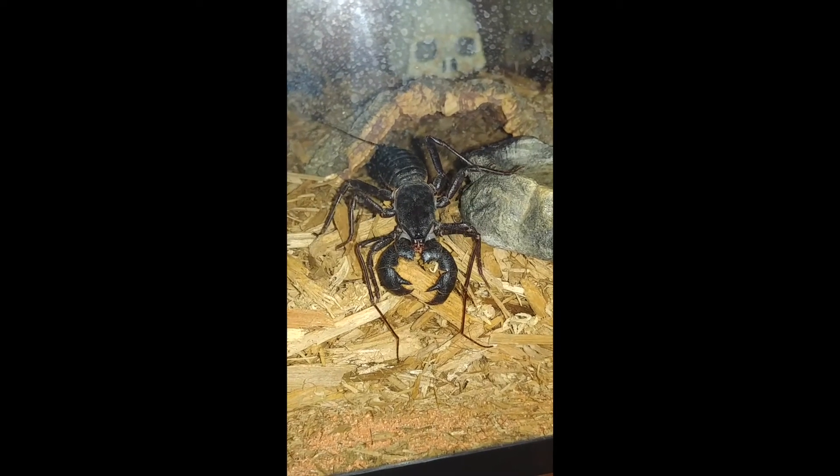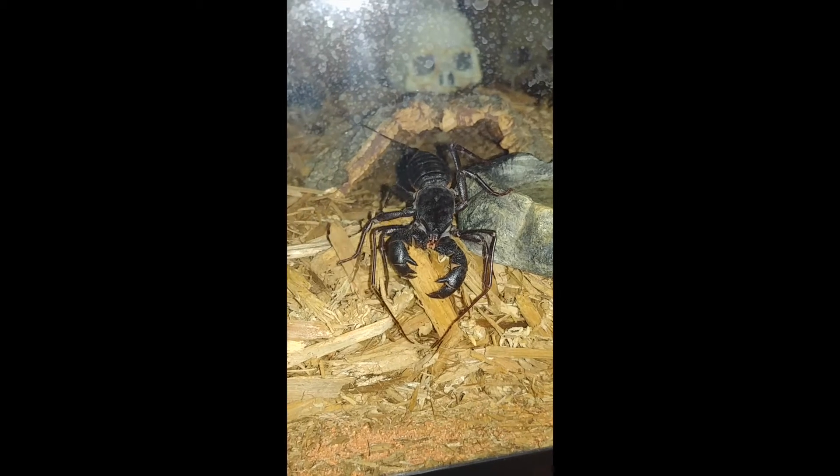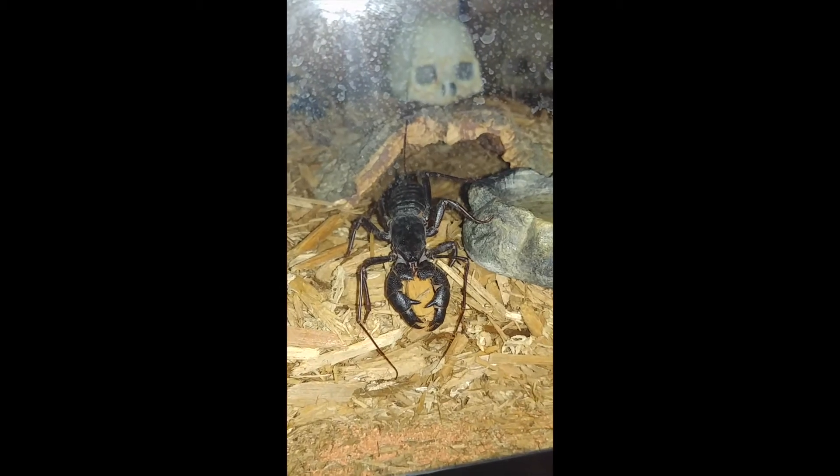Hello guys, ZachTm here, and welcome back to another video where today my Vinegaroon, or Whip Scorpion, Ivan, was filling out his burrow recently, because I believe he was getting ready to molt.